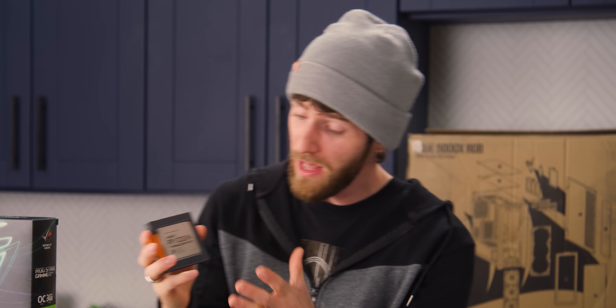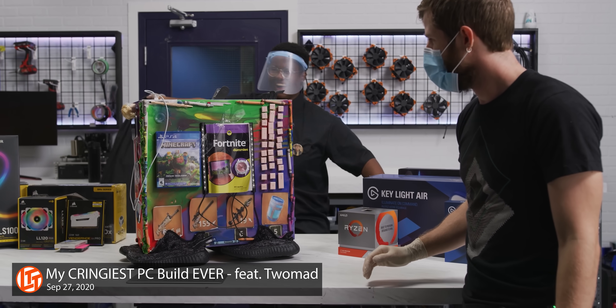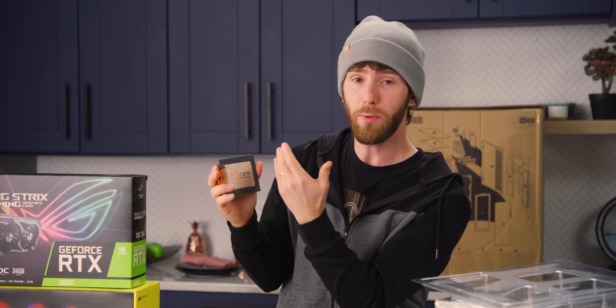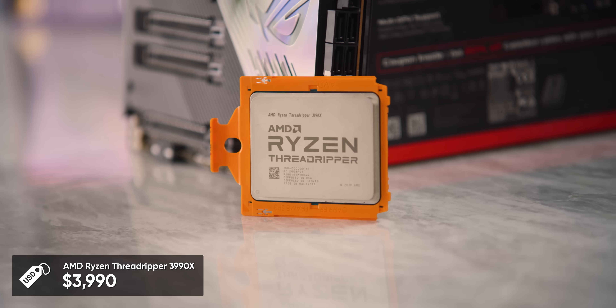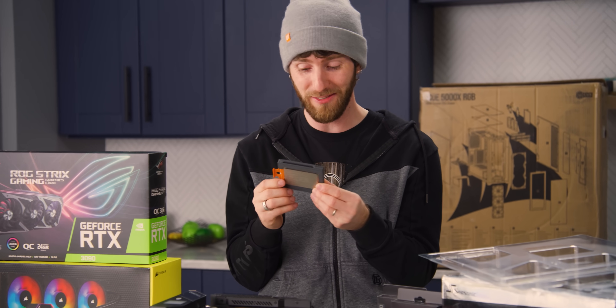This is a CPU that is so far over the top that even around here, where we build up and tear down crazy machines for your entertainment all the time, we basically did our review of this thing, Jake put it in his test bench, and then it was never touched again — because nobody ever asked him for it back. It just kind of doesn't make any sense.